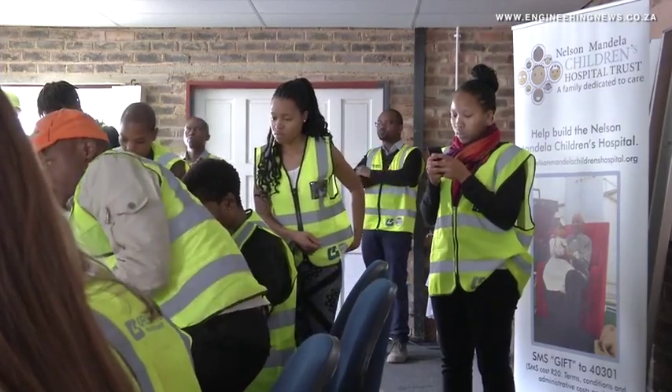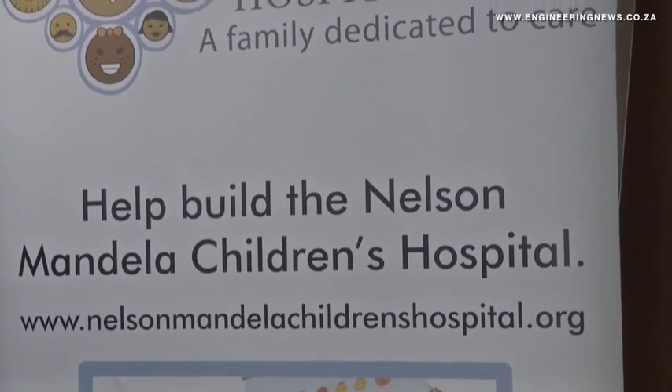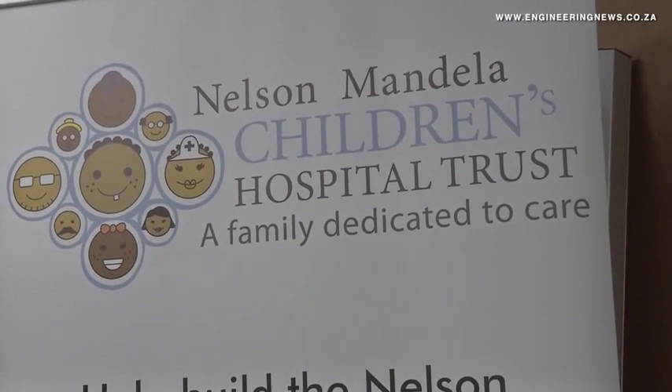NMCHT CEO Bongi Makabela added that an expansion of healthcare facilities for children in Africa would engender the living legacy of former statesman Nelson Mandela, enabling each child that passed through its doors to experience the spirit of the struggle icon. The project is important — when former President Nelson Mandela passed away, the last three years of his life he spent mostly wanting to work on this children's hospital.